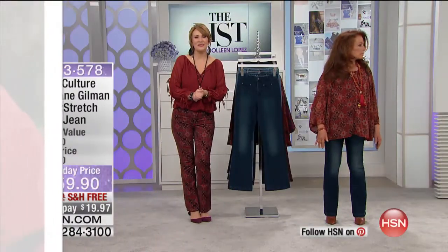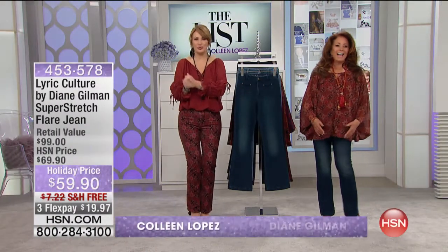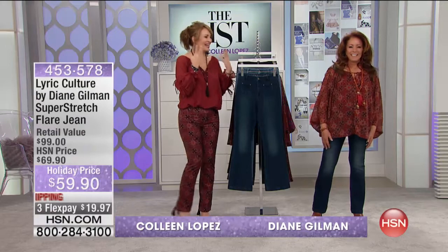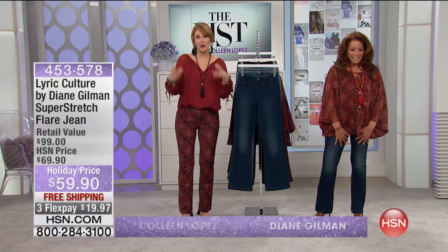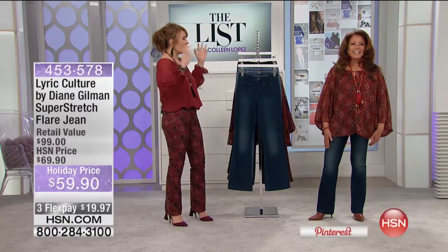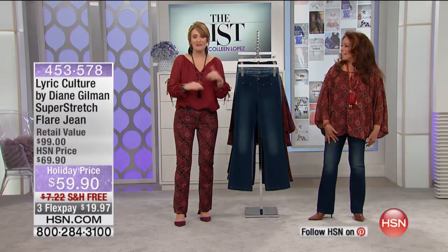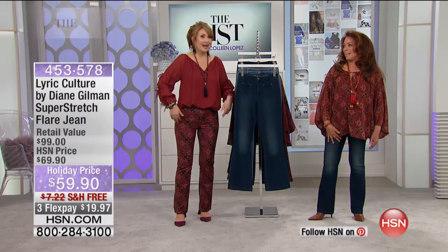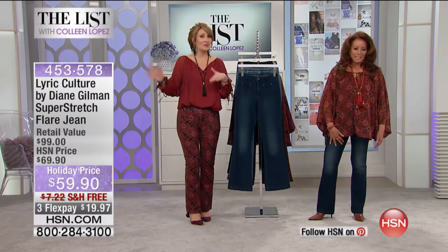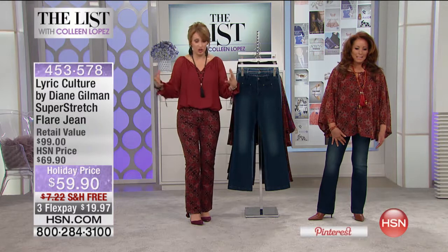Here we go. We are continuing with our Janis Joplin tribute tonight on HSN. Diane Gilman is here and has created an exclusive Janis collection. She's partnered with Lyric Culture as well. You guys all put your heads together to come up with fabulous pieces for us. Hannah and I are just thick as thieves on this stuff — Hannah's going to be back more. We have more Lyric Culture goodies to talk about.